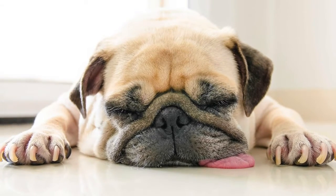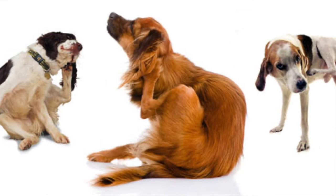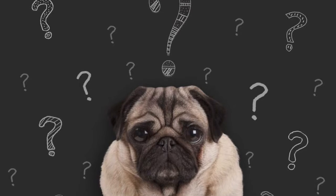So, if your pet has been looking lethargic lately, has itchy skin, joint discomfort, or other disorders, we are confident that Canine Vital Health can help.